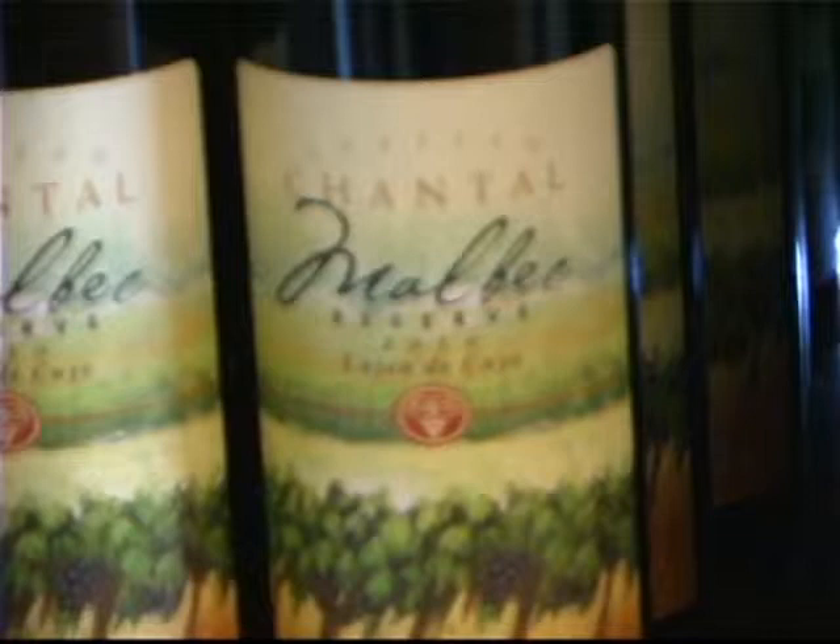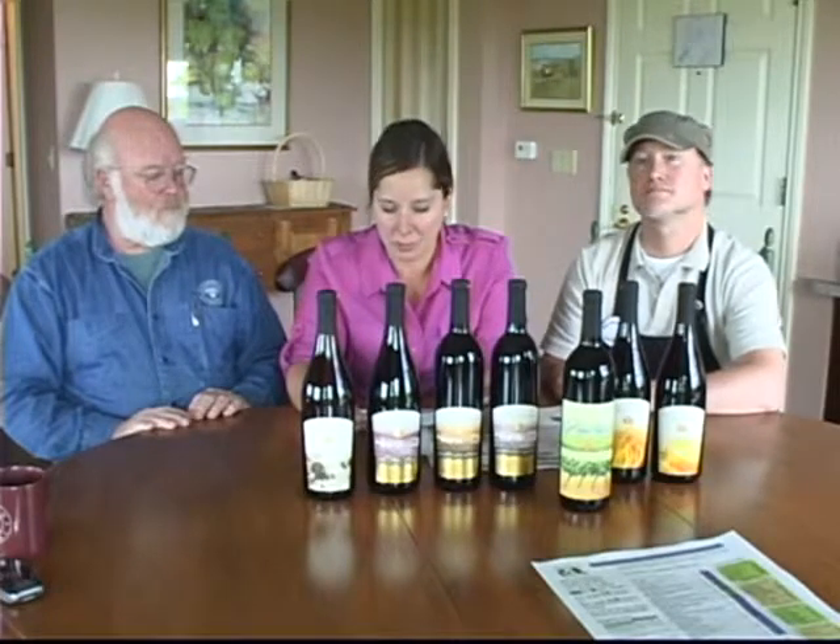Next we're going to move into our Reserve Malbec. It's not a wine that we grow here in Michigan — Reserve Malbec is a dry, full-bodied red sourced from our Argentine vineyard. It shows dark, rich berry flavors with a little vanilla from oak aging. We like to serve it with grilled meats and vegetables; it's great with our Malbec barbecue sauce, burgers, and pasta.